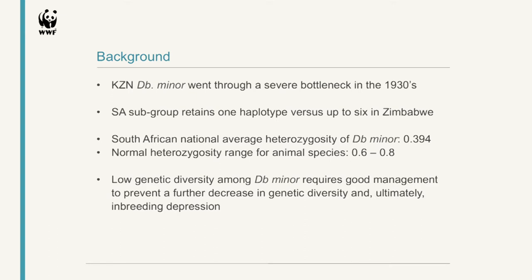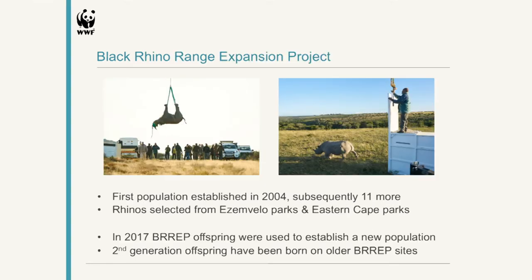Because we are dealing with this, we need to have good genetic management of these populations to prevent any further decreases in genetic diversity and to make sure we are not going into inbreeding depression. The first BREP population was established in 2004, and subsequently 11 more, about to be 12. The rhinos that we translocate into new areas to establish new populations come from sources in Ezemvelo Parks as well as Eastern Cape Parks.